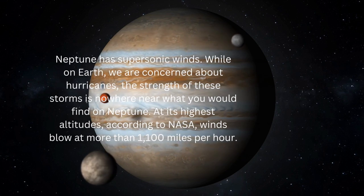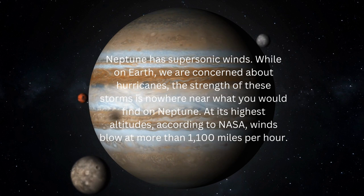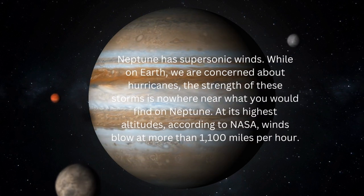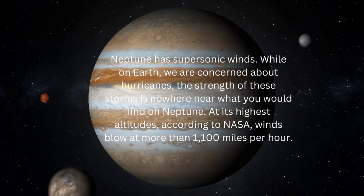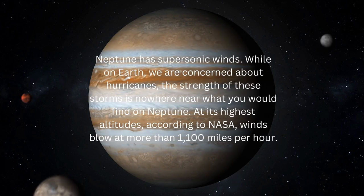Neptune has supersonic winds. While on Earth we are concerned about hurricanes, the strength of these storms is nowhere near what you would find on Neptune. At its highest altitudes, according to NASA, winds blow at more than 1,100 miles per hour.